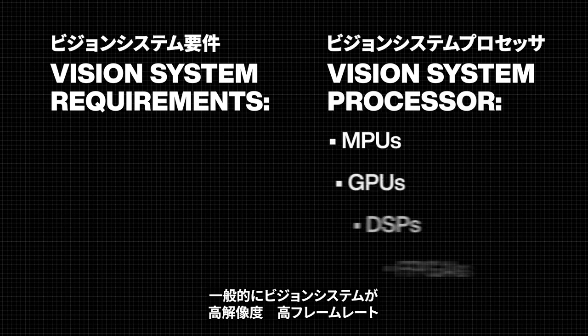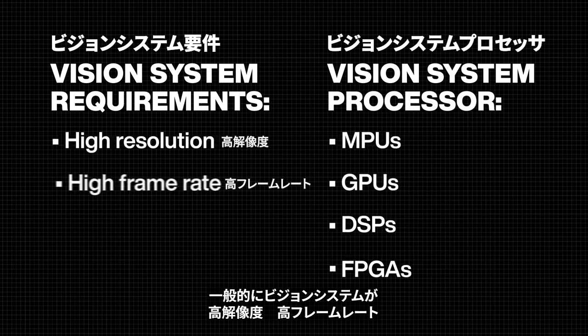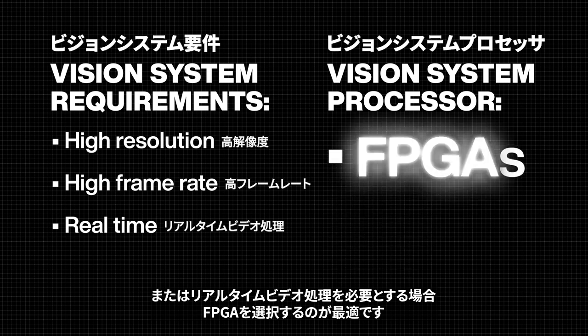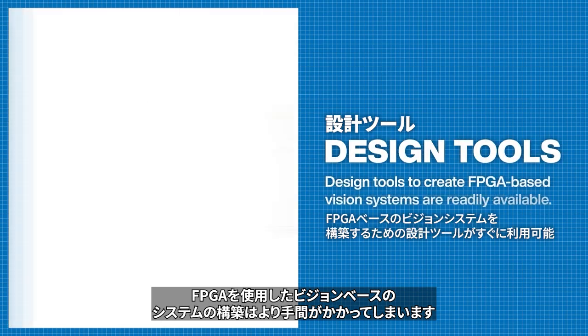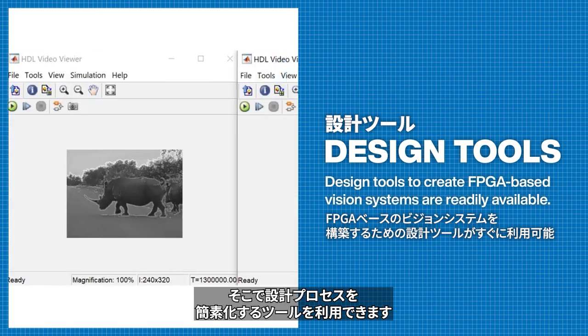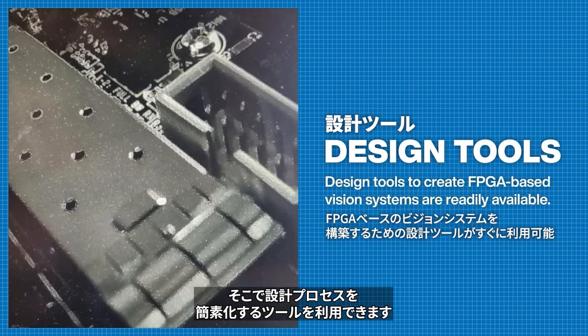Generally speaking, if the vision system is high resolution, high frame rate, or needs to process video in real-time, an FPGA will likely be the best option. Creating vision-based systems with FPGAs can be more labor-intensive, but tools are available to simplify the design process.